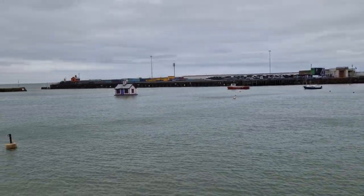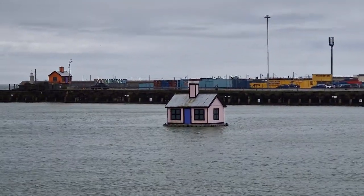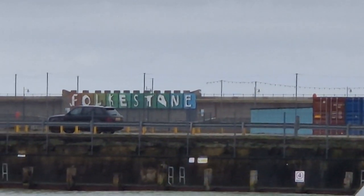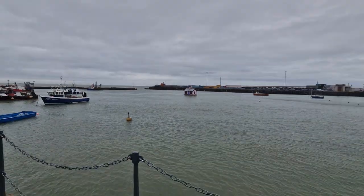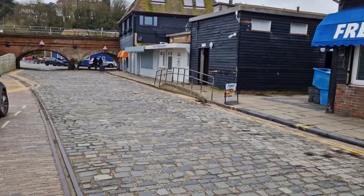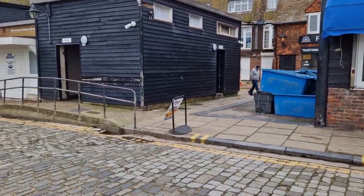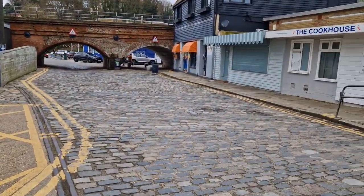Might buy some seafood. Folkestone Harbour over there. Just to show you where we are. It's nice fresh local fish - some fish and chips. I don't know if I trust South Coast fish and chips; I don't know if they're going to be as good as Whitby ones. Might partake in a bit - maybe a chip butty.